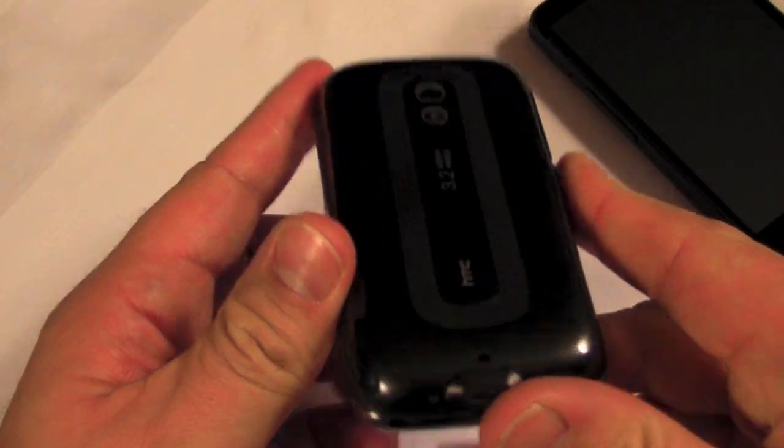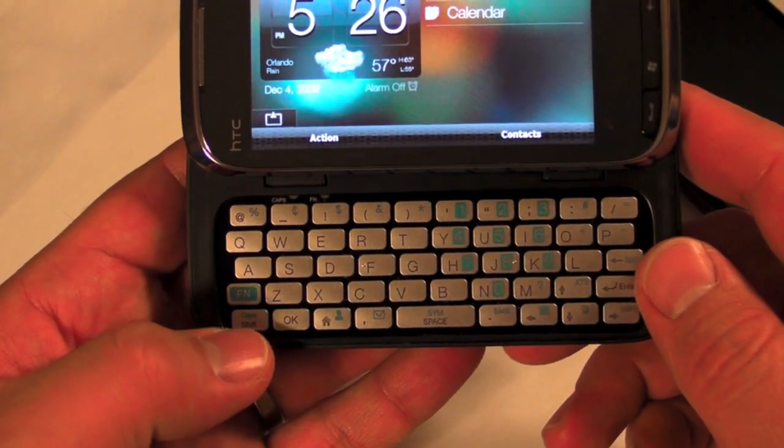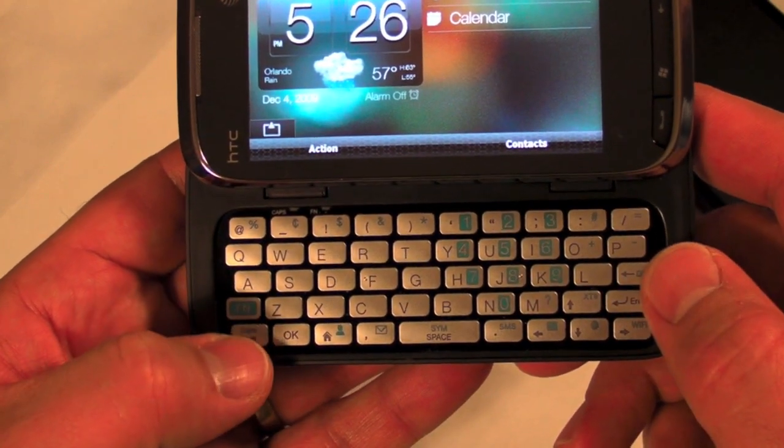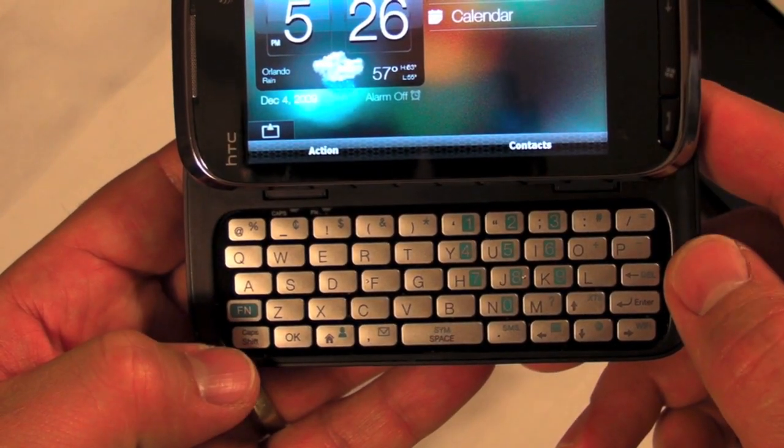This AT&T version does not have the 3.5mm jack. The keyboard is fantastic on the T-Mobile version. This one's a little different because it doesn't have a dedicated number row, which takes a little getting used to.